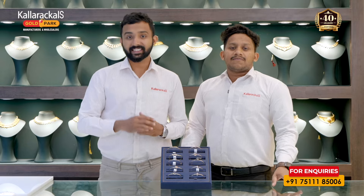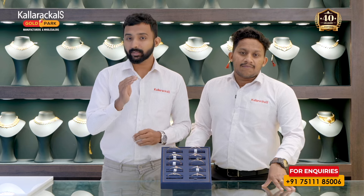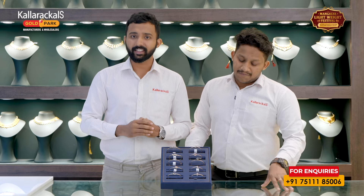If you are interested in any of these collections, please give us a comment. Please contact us and purchase.